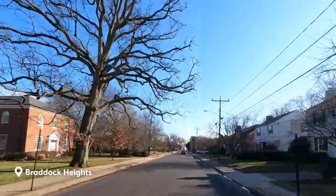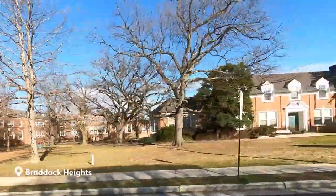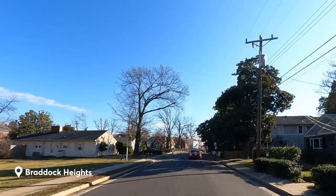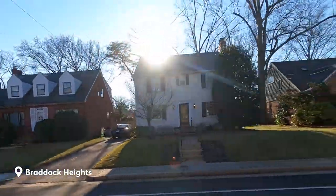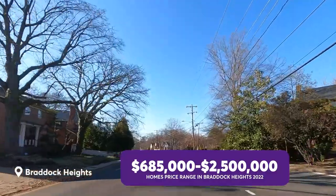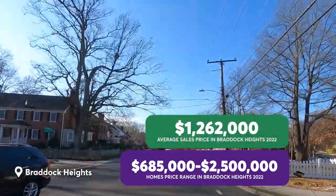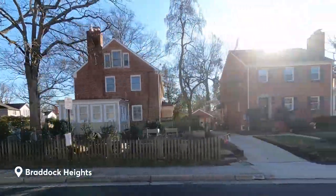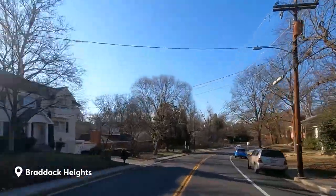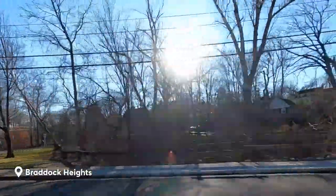Braddock Heights is known for its picturesque streets and well-maintained detached homes. The neighborhood is primarily made up of single-family homes, many of which were built in the mid-20th century. You'll find homes of various architectural styles, from stone cottages to farmhouses, ranches and split levels, to Cape Cod and Colonials. Many of these homes feature spacious floor plans, large windows, and well-manicured lawns. Homes in Braddock Heights range from the high $600s to $2.5 million, with most falling in between and the average sales price being $1.2 million. The neighborhood offers a peaceful residential feel while still being close to all the amenities of the city.